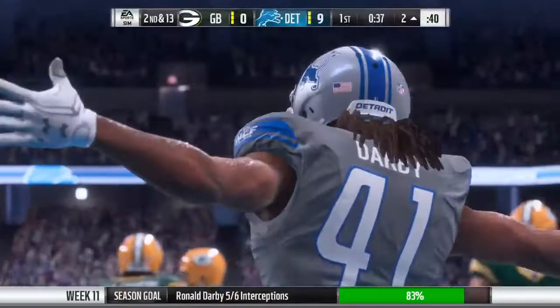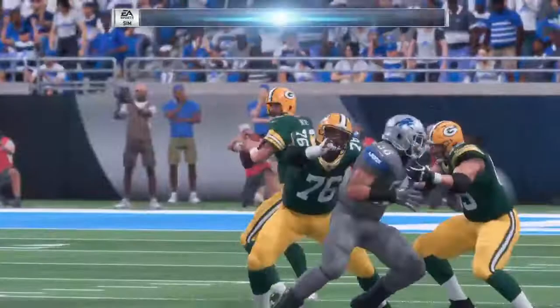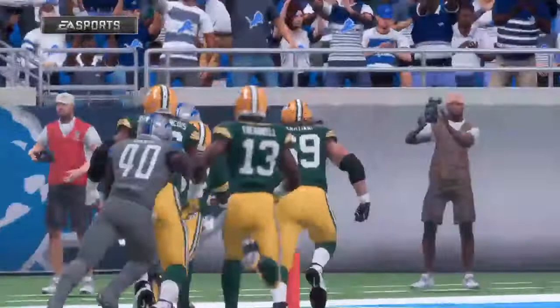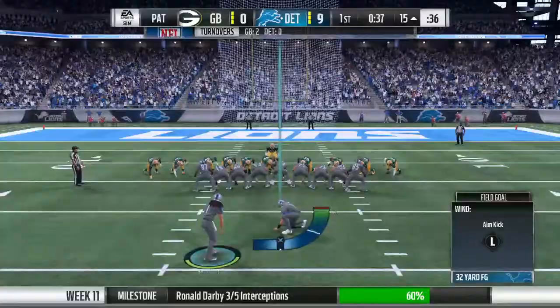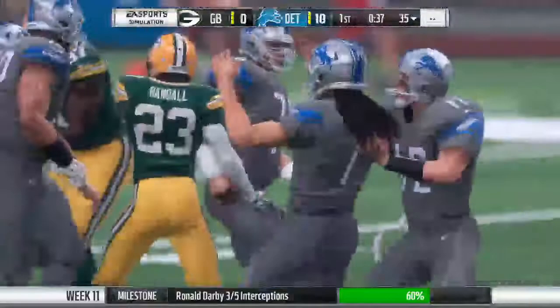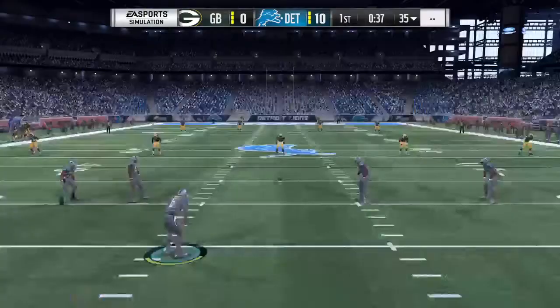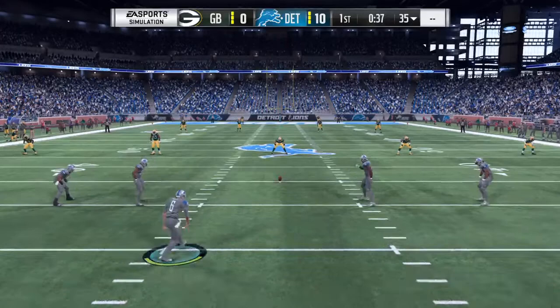Remember, this is the number one defense in the National Football League — there's a good example of why. They set an aggressive tone: not just stopping the run, not just getting after the quarterback. But when the ball's in the air, they treat it like they're the receivers, and they went after that one and took it all the way. Extra point attempt to follow. It's up and good, and that'll increase their lead to 10-zip. The defense creating points — getting the interception and returning it to the end zone for the pick six.